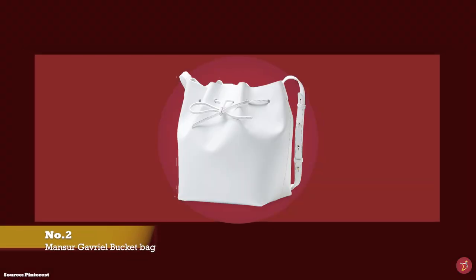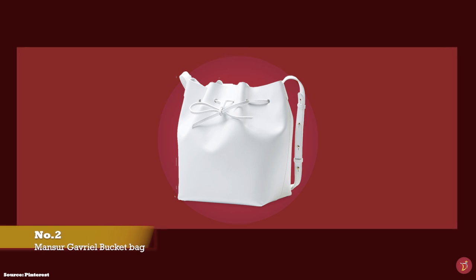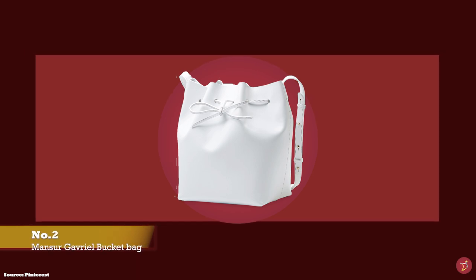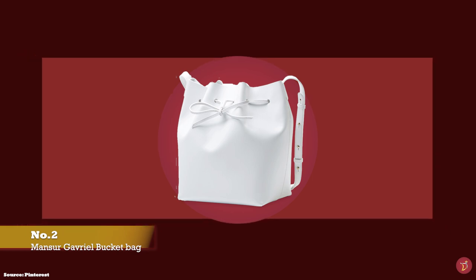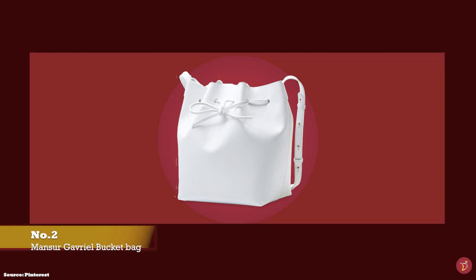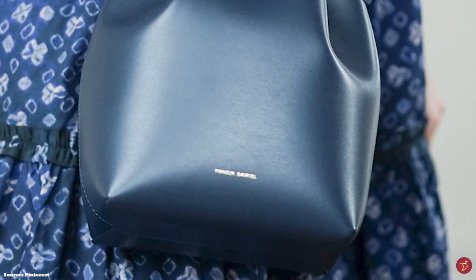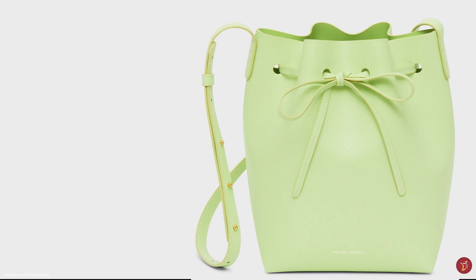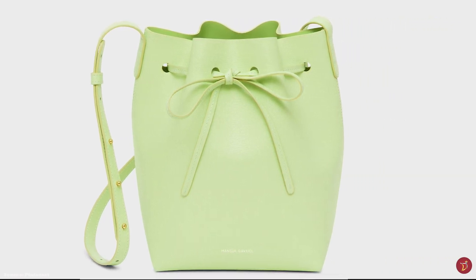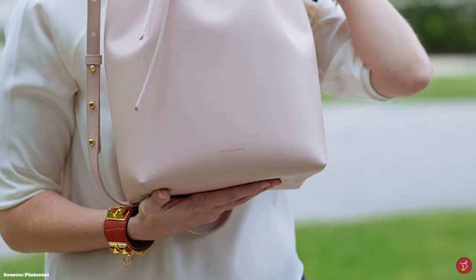At number two we have the Mansur Gavriel mini leather bucket bag — a simple and minimalistic bucket bag responsible for reviving the bucket bag trend when it first debuted in 2013. The New York-based duo of designers Rachel Mansur and Floriana Gavriel introduced the Mansur Gavriel brand to the world by launching its iconic bucket bag. The bag is a casual street style classic that immediately caught the eye of fashion trendsetters and influencers, quickly becoming a favorite amongst the in-crowd thanks to social media.